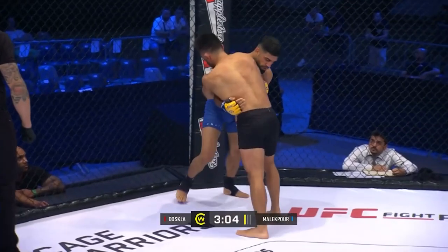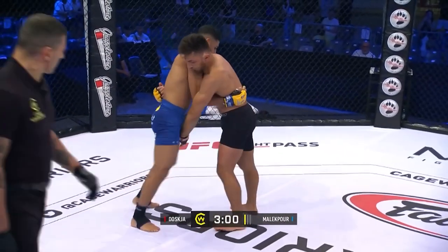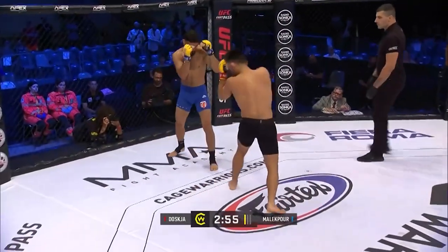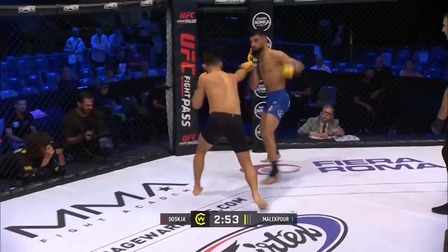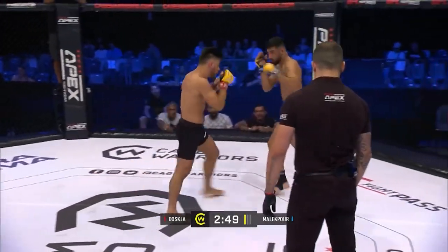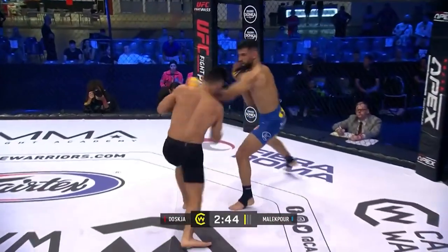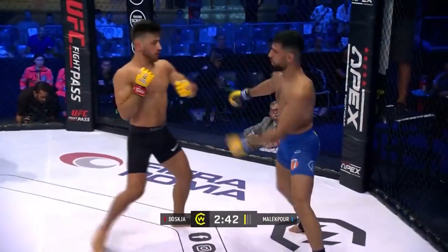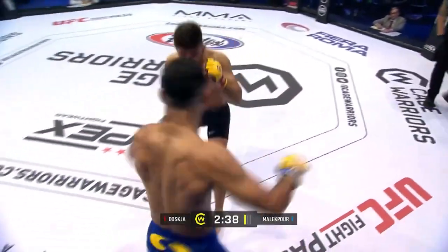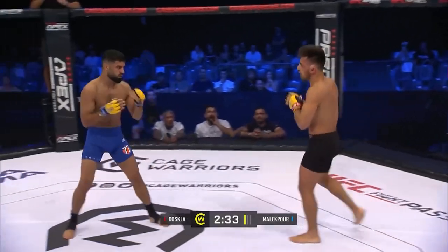Nice wall walk from Joske — he's got the underhook, nice way to fight off the cage. Separation there and they get straight back to the striking exchanges. I like Joske's aggression pushing forward but he is getting countered by Malikpour. Both these guys have got knockout victories on their records. There's a couple of nice shots from Malikpour — good work to get out of the way as well there.